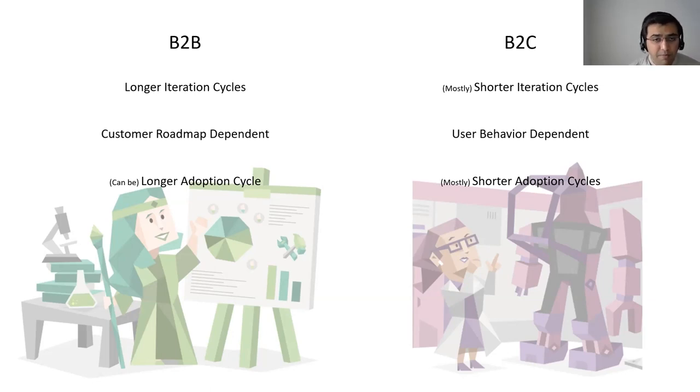The adoption cycle is longer on B2B products. Out of 100 enterprise customers, 10 may adopt a feature in the launch year, while others may ask for more features before adopting, or say they can prioritize it next year. That's the nature of the discipline on the B2B front. On B2C, unlike B2B being customer-roadmap dependent, it's largely user-behavior dependent. If customers are using one feature a lot more, you can go after optimizing it. And it's mostly shorter adoption cycles — you launch something and users either accept it or reject it, giving you a much faster way to fail or succeed.